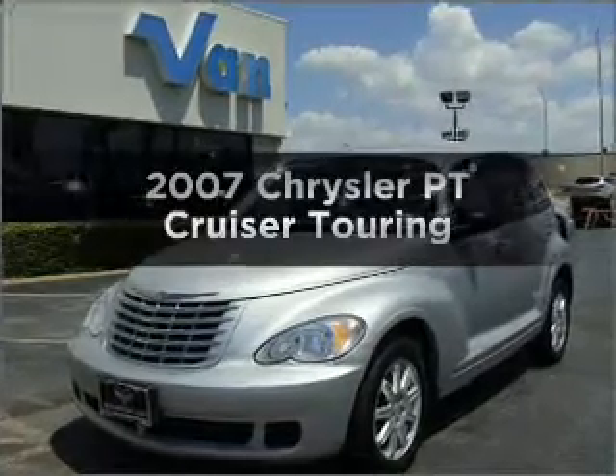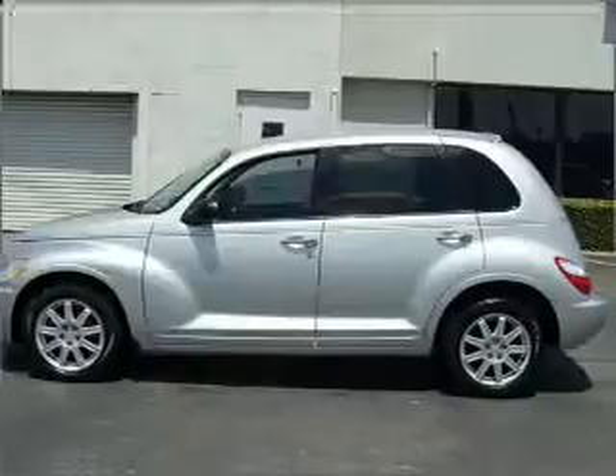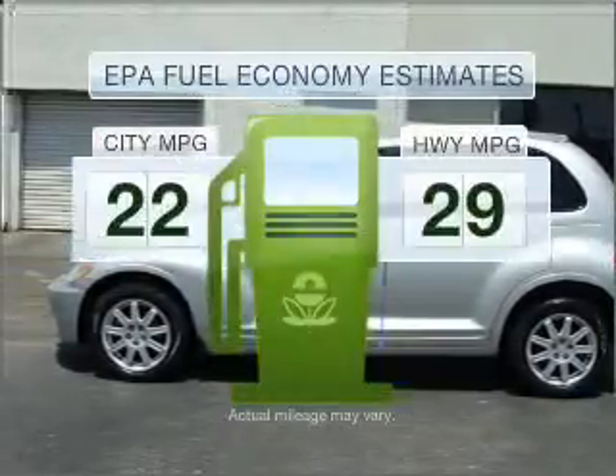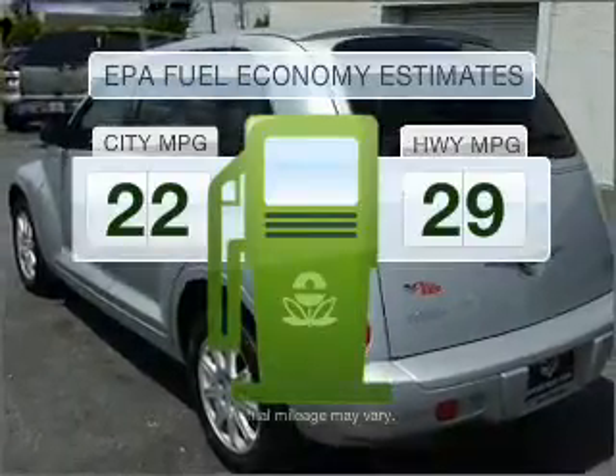Imagine yourself in this 2007 Chrysler PT Cruiser. Travel the roads in style and comfort in this great vehicle. Run all over town and back home again without worrying about filling up when driving this fuel-efficient ride.